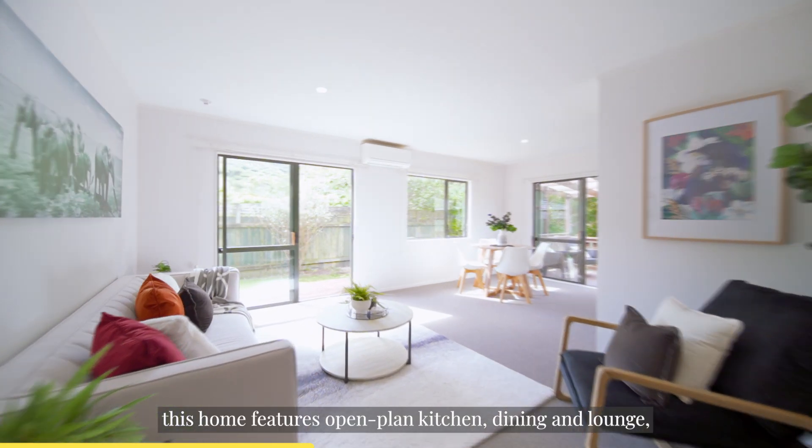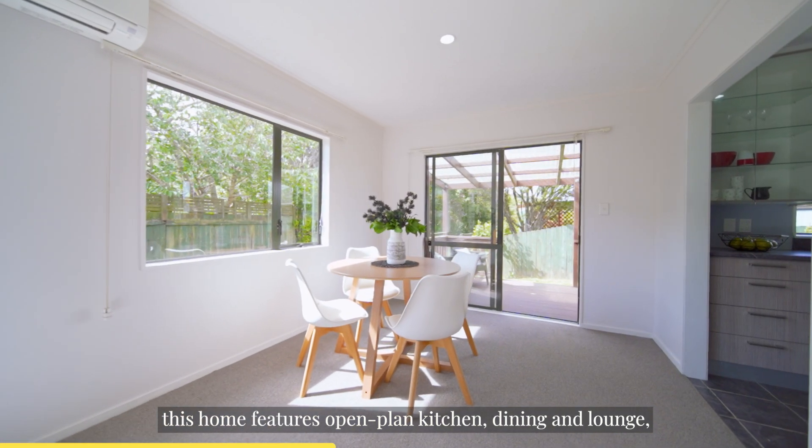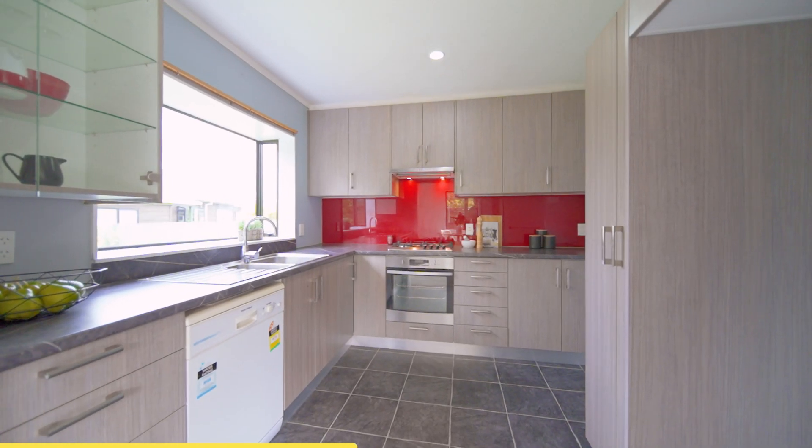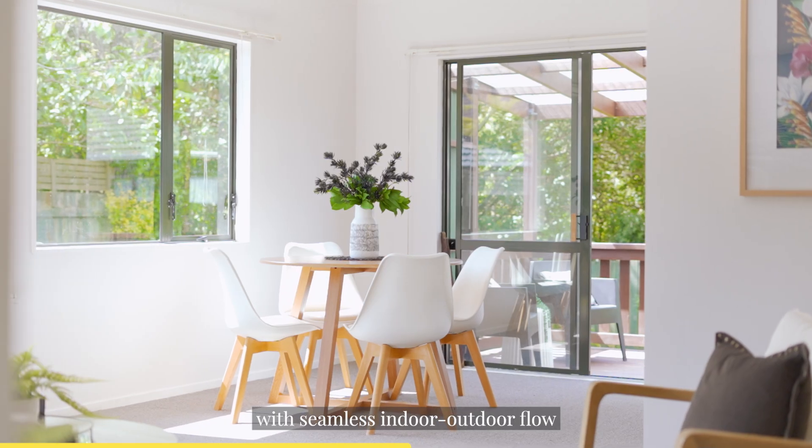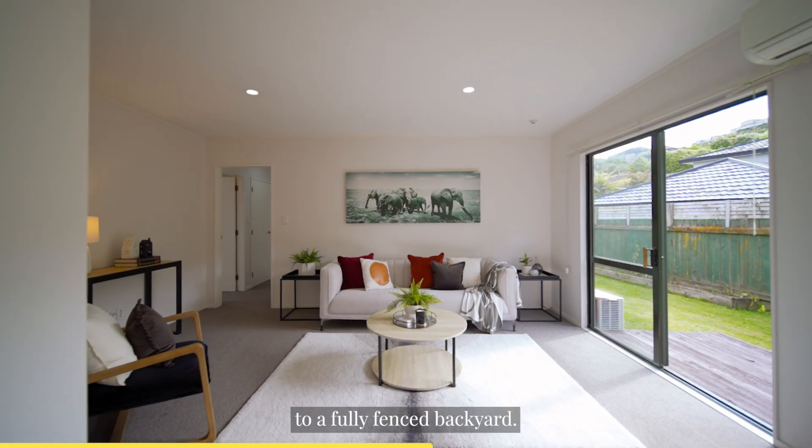Built in the 1990s, this home features open-plan kitchen, dining and lounge, with seamless indoor-outdoor flow to a fully fenced backyard.